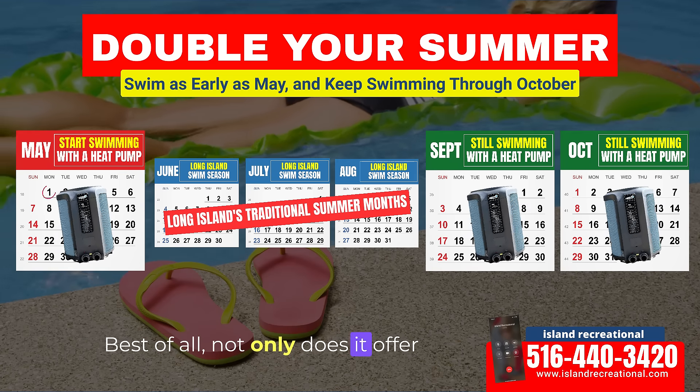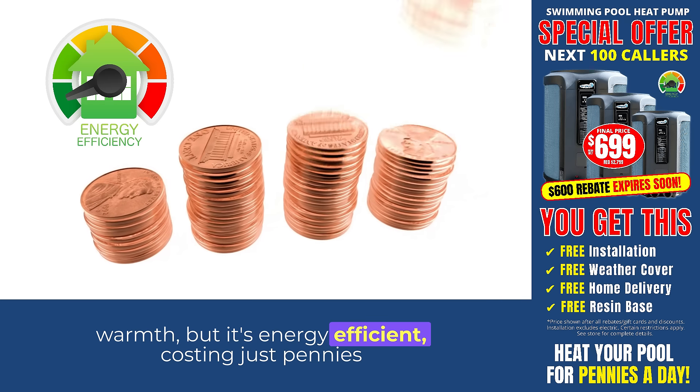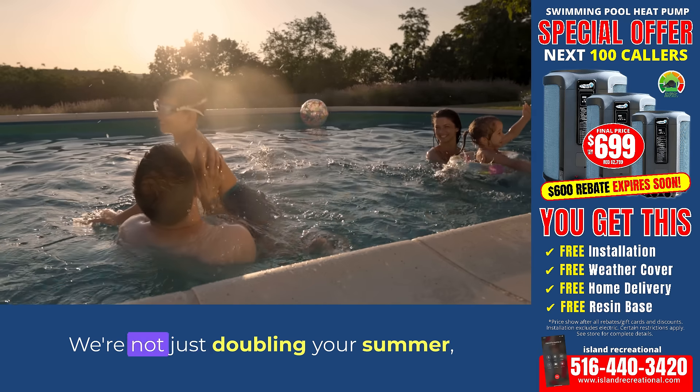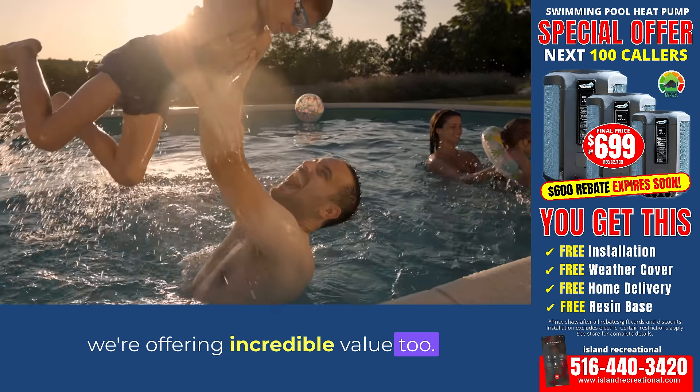Best of all, not only does it offer warmth, but it's energy efficient, costing just pennies a day to operate. At Island Recreational, we're not just doubling your summer, we're offering incredible value too.